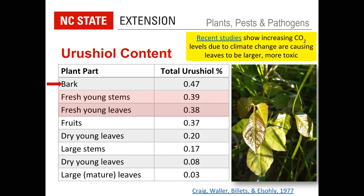Recent studies on poison ivy and climate change show that increasing CO₂ levels are causing not only larger leaves but also more toxic urushiol. There are different forms of urushiol in the plant, and some are more irritating than others. Higher CO₂ levels are increasing the more potent forms of urushiol. So if you think you're having worse reactions to poison ivy than you used to, there could be a very good reason — the plants are actually becoming more toxic.